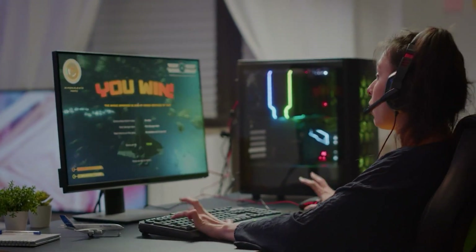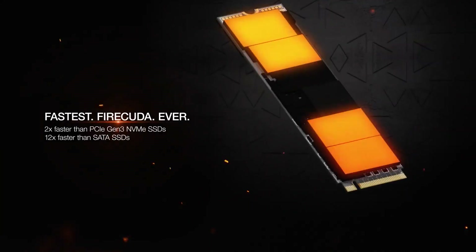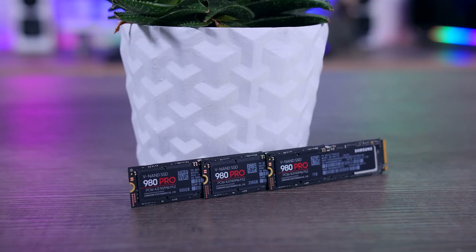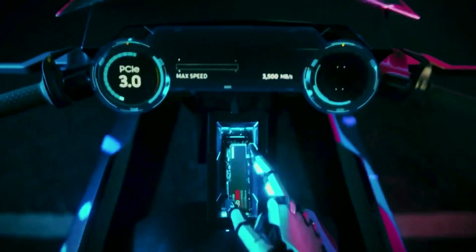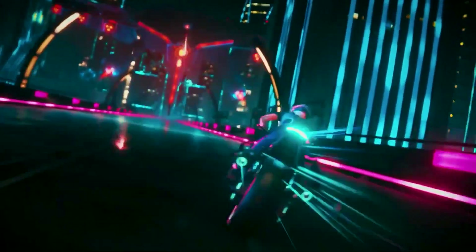Gamers, it's time to turbocharge your rigs with the hottest M.2 NVMe SSDs of 2024. In this video, we're bringing you the inside scoop on the top 5 blazing fast solid-state drives that'll take your PC gaming experience into hyperdrive. From mind-blowing sequential read and write speeds to next-level capacities, these M.2 drives are pushing performance to the bleeding edge.